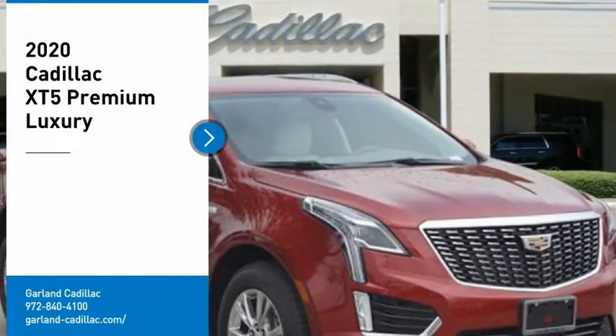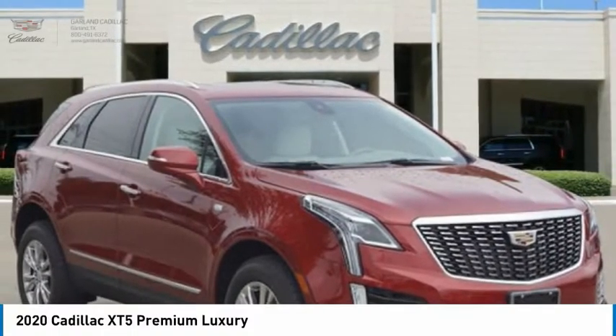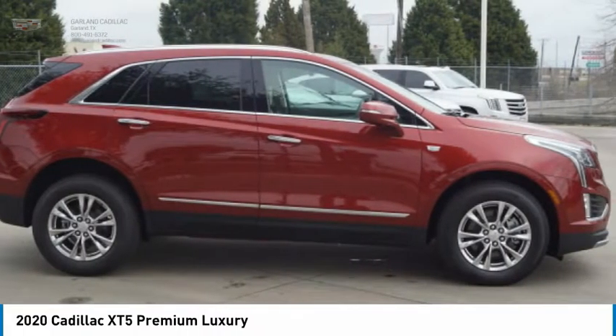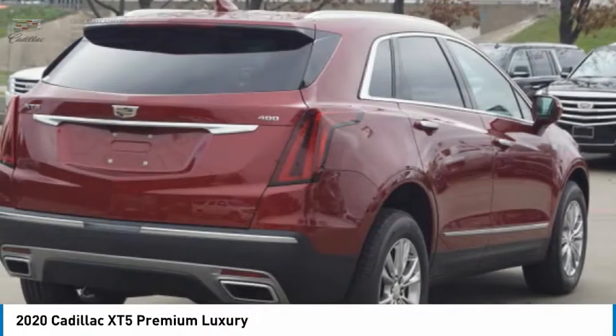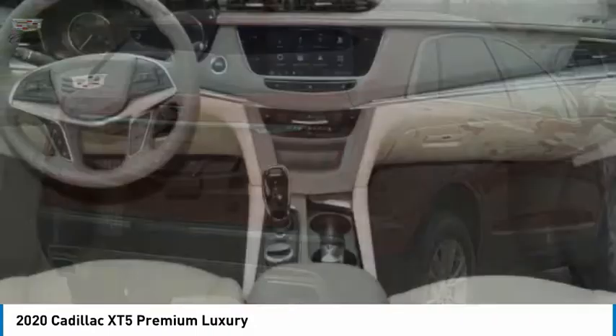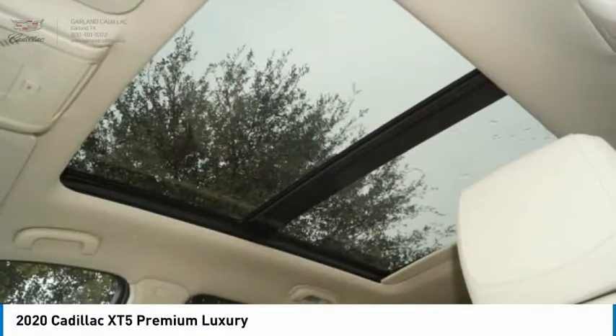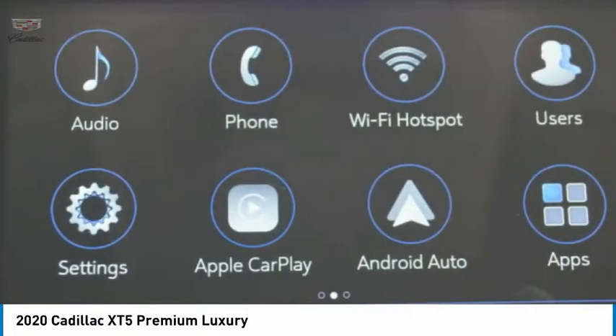Take a ride in the 2020 Cadillac XT5. The Cadillac XT5 was crafted to adapt to your needs while expressing your distinctive sense of style. Visually striking and intelligently designed, this crossover outsmarts any task with progressive technology and an accommodating interior.